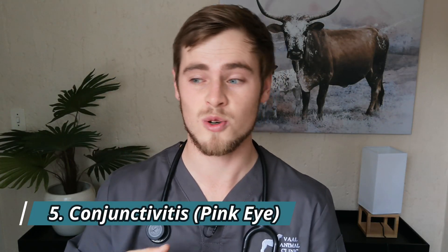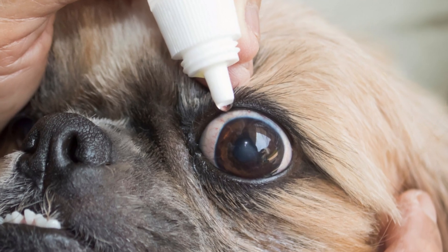Number five: conjunctivitis, also known as pink eye. The conjunctiva are the mucous membranes that cover the inside of the dog's eyelids, both sides of the third eyelid, and even some parts of the eyeball. With conjunctivitis, there is usually some degree of inflammation, resulting in reddened and swollen conjunctiva, eye discomfort, and eye drainage. The most common causes include physical irritation due to dust and inward-growing eyelashes, eye infections, and allergic reactions. Treatment depends on the underlying cause and can include sterile saline eye washes to flush away irritants, and prescription antibiotic eye drops or ointments to resolve bacterial infections.